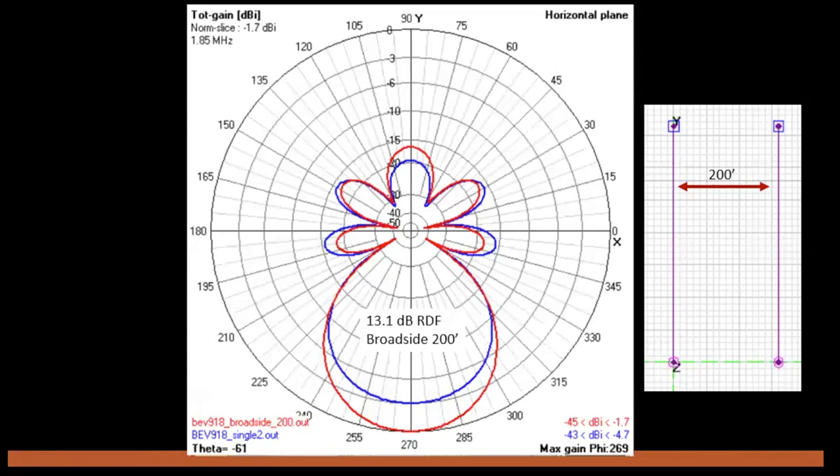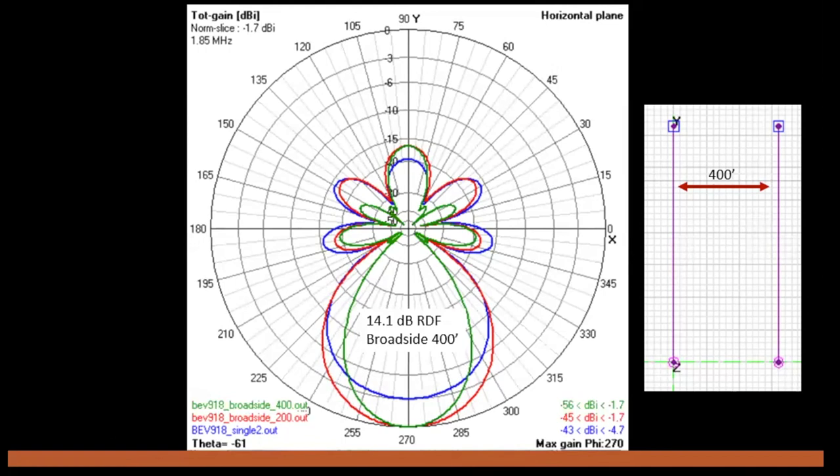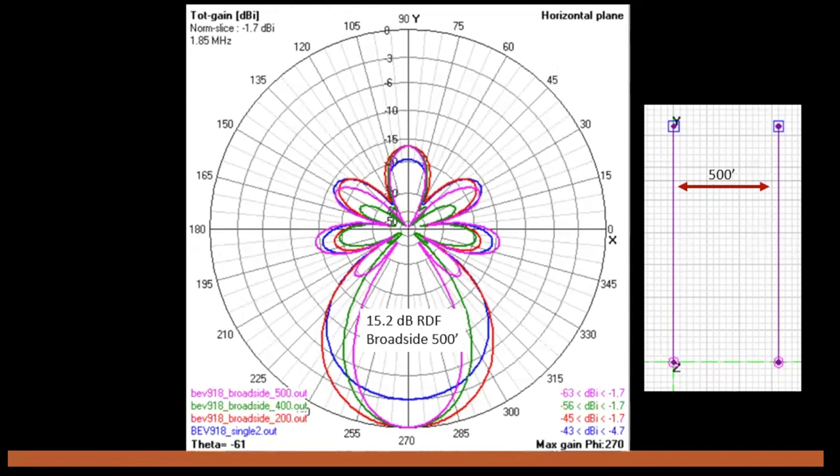Here's the 4NEC2 output of a broadside pair spaced 200 feet apart, overlaid with the single beverage wire in blue. We've gained 3 dB of forward gain, and the RDF has improved from 11.7 to 13.1 dB. If we space these 400 feet apart, we increase the RDF to 14 dB, but notice the forward 3 dB half-power beam width has really narrowed. If we space them 500 feet apart, we're up to 15 dB of RDF, which is a really spectacular antenna.